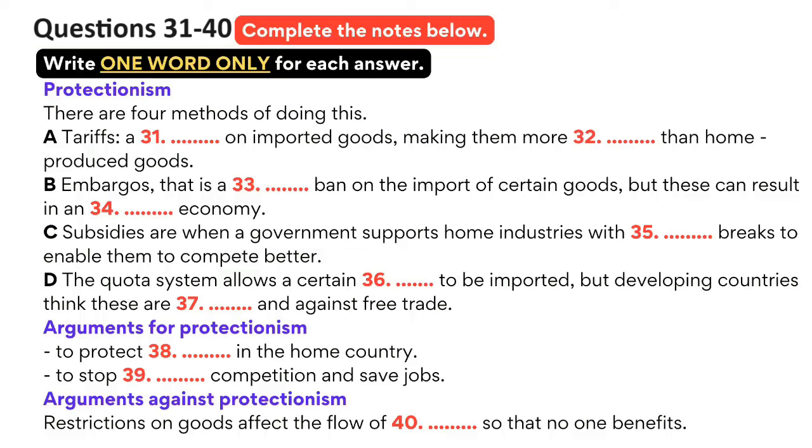Now for the arguments against protectionism, which are perhaps simpler to summarise. Although trade restrictions might help a country for a short period of time, their overall effect is a negative one. Restrictions affect the flow of trade and the more countries employ restrictions, the less trade can flow. In the long run, no one benefits from trade restriction, because if one country puts restrictions on another country, the other country then puts their own restrictions on the first country. This affects the first country's exports and as the country finds it difficult to export goods, then unemployment is the result. So, protection tends to help only the protected and can hide inefficient manufacturers. That is the end of part four. You now have half a minute to check your answers.